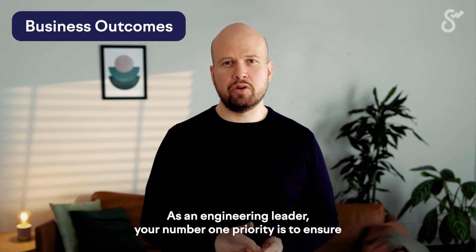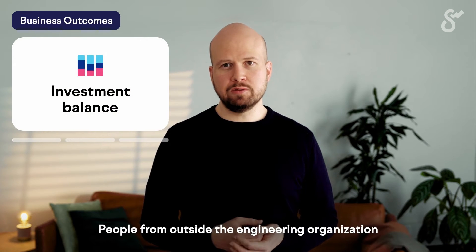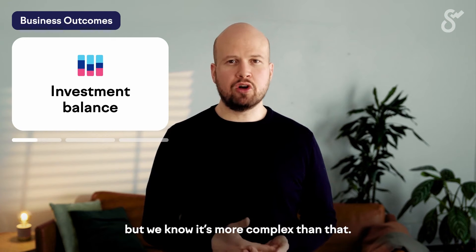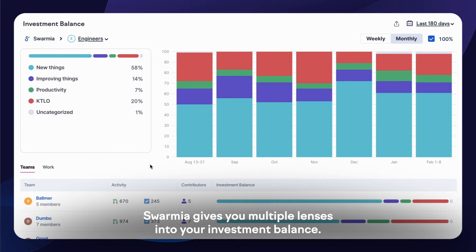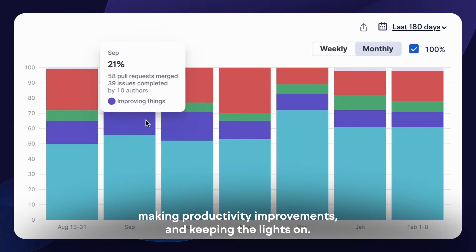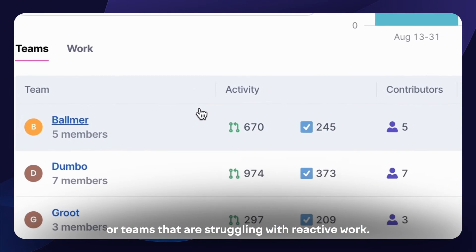As an engineering leader, your number one priority is to ensure you're focusing on the things that move your business in the right direction. That's what the business outcomes lens in Swarmia is for. People from outside the engineering organization often expect you to just focus on building new features, but we know it's more complex than that. We're balancing long-term and short-term technical depth and business value. Swarmia gives you multiple lenses into your investment balance — for example, you can see how much time different teams are spending on building new things, improving existing things, making productivity improvements, and keeping the lights on. You'll quickly be able to identify teams that might benefit from extra investment, or teams that are struggling with reactive work.